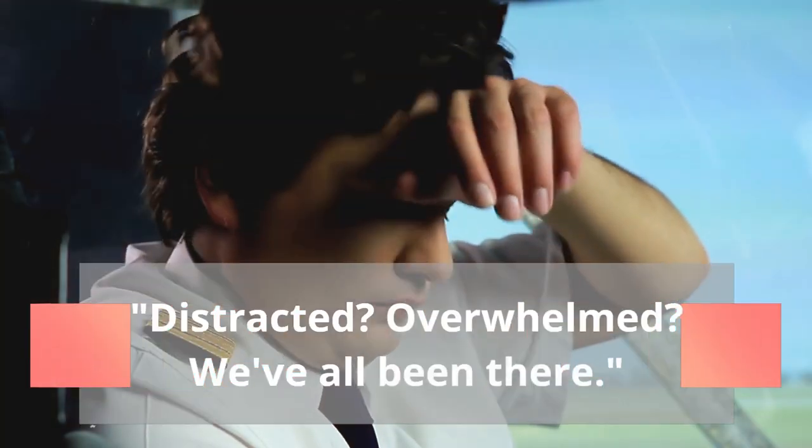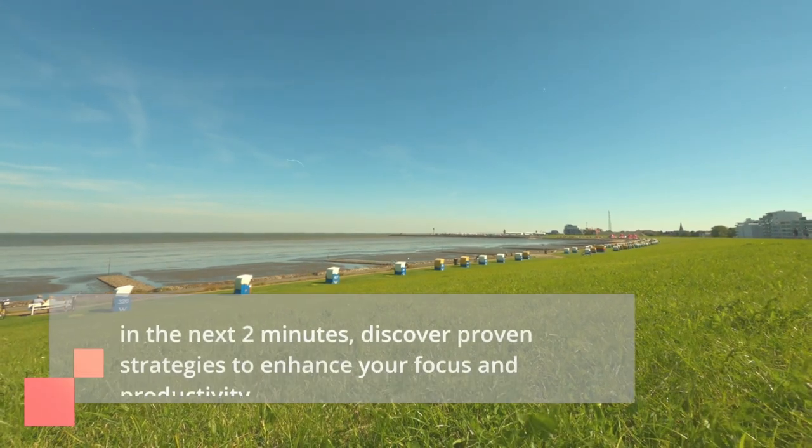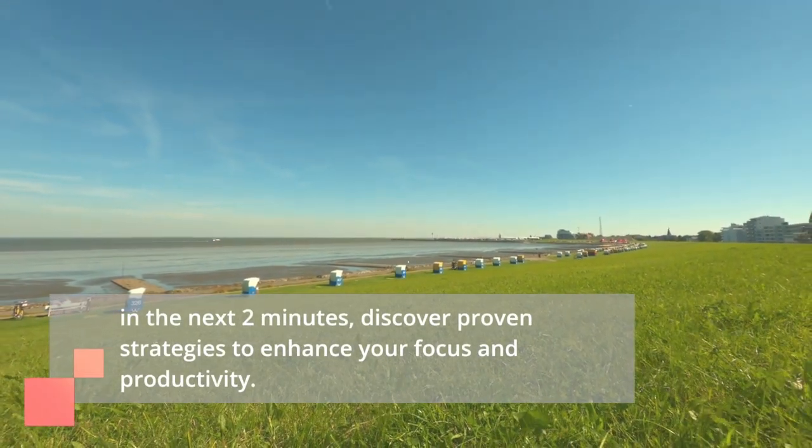Distracted? Overwhelmed? We've all been there. In the next two minutes, discover proven strategies to enhance your focus and productivity.